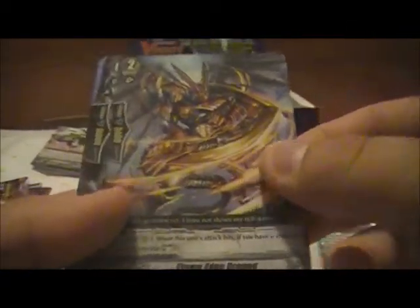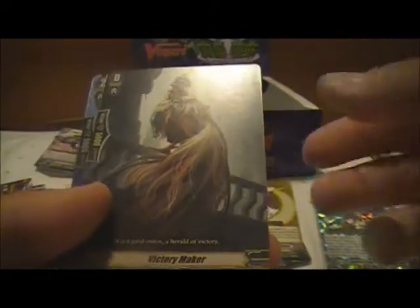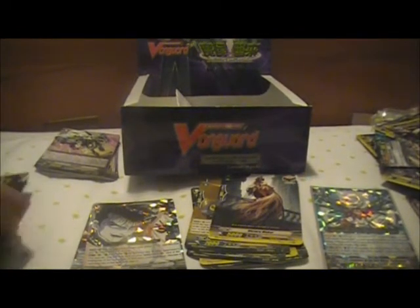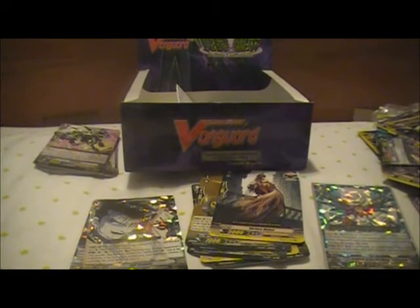Another double rare coming up. Ace Pumpmaster. Victory Maker. Gwyn the Ripper - the cover card actually. Cool. Another Dark Regular. Did I really not get a perfect shield in this box? Interesting. One double rare to go.